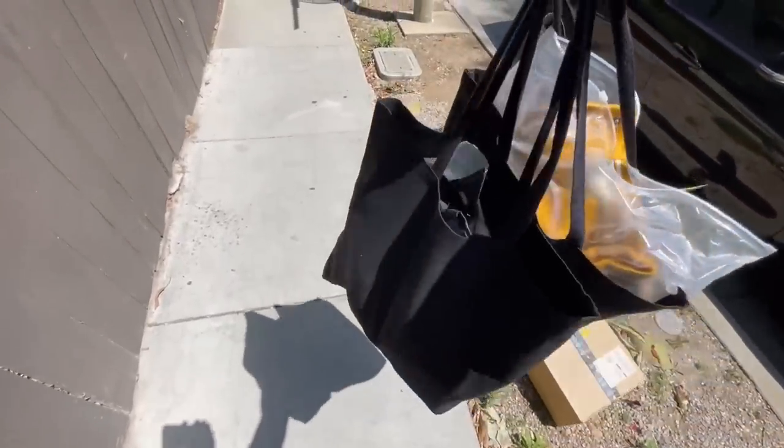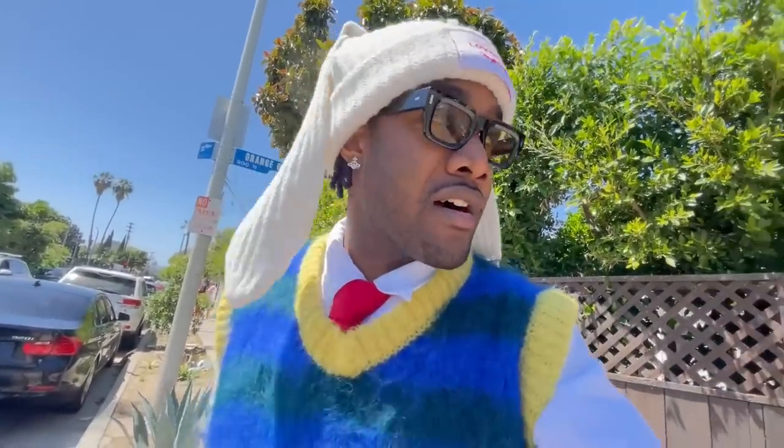Going to grab some pieces — I'm probably going to show them to you guys in the haul. Matter of fact, I'm going to just show them in this video. About to go ahead and head out. I don't know if I'm going to go to another store, but maybe. All right, so we are back at the crib and I did want to show y'all everything that I picked up.